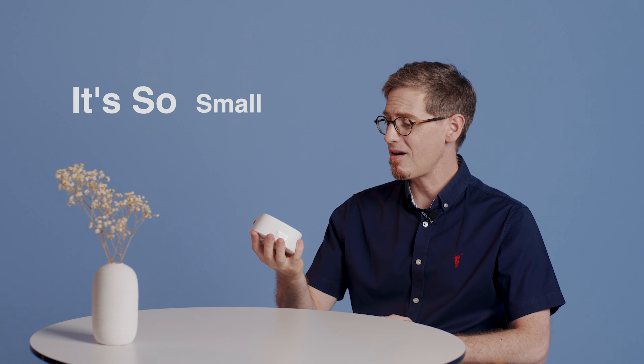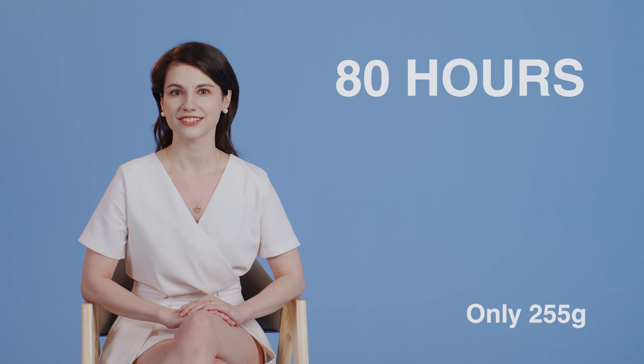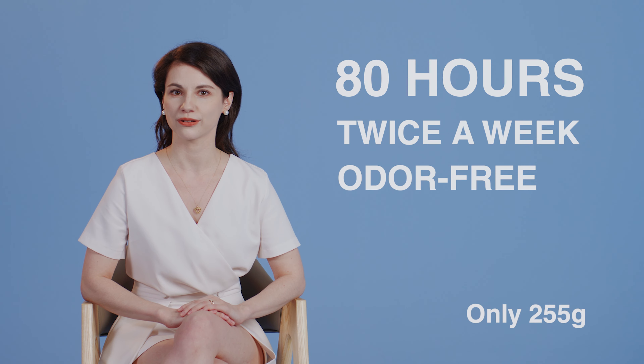It's so small. Actually, it lasts 80 hours on a full charge, so you only need to charge twice a week to stay odor free.